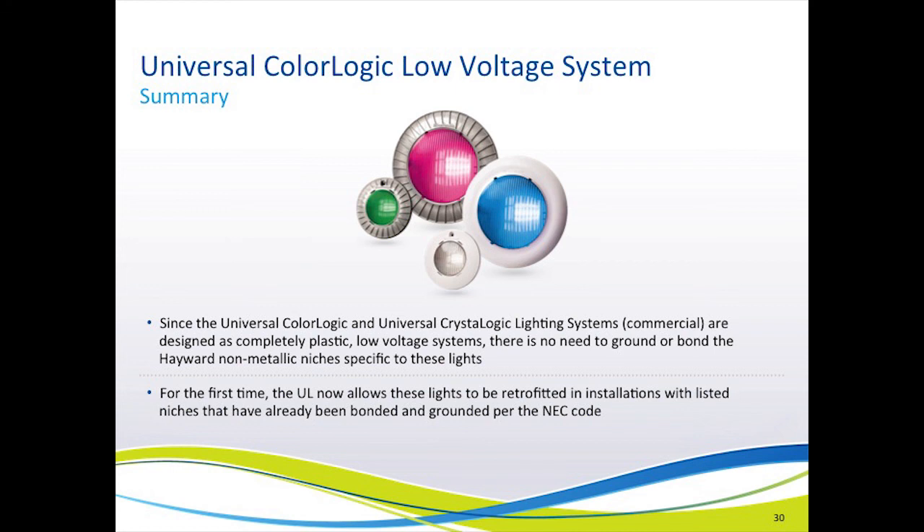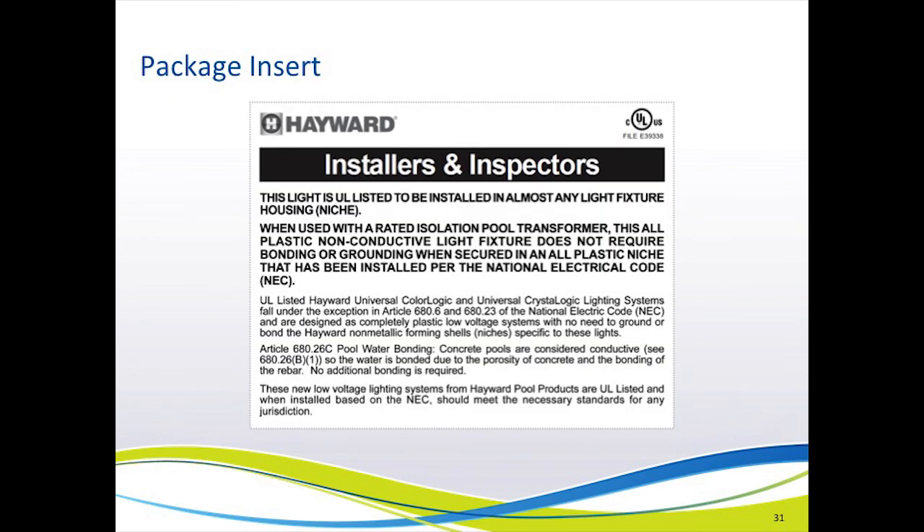In summary, since the Universal Color Logic and Universal Crystal Logic lighting systems — the white-light-only commercial model — are completely plastic, low-voltage systems, there is no need or requirement to bond the Hayward non-metallic niches specific to these lights. And for the first time, UL now allows these fixtures to be retrofitted into existing installations with listed niches that have already been bonded per the National Electric Code. These next two slides show the package insert that will provide you with the necessary documentation so that you know these lights meet the new UL listing and National Electric Code changes.